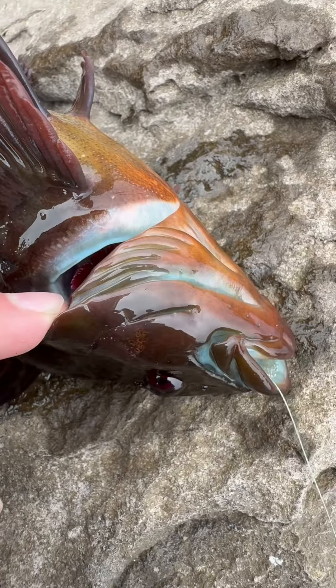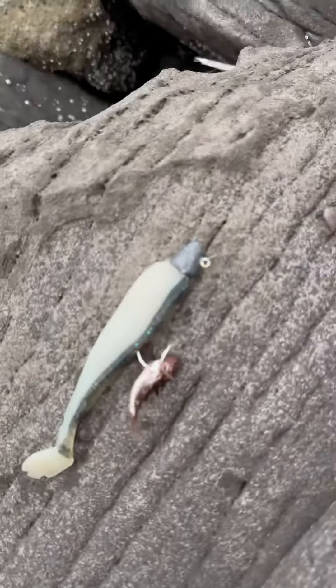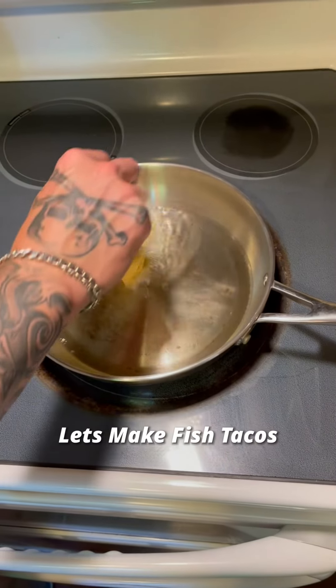Today I was outside fishing with my tiny rod and you are not going to believe what crazy fish I ended up catching. Check this out — we've got ourselves a really good size kelp greenling. These guys are a popular fish and this one's a pretty good size, but they do get way bigger than this one.